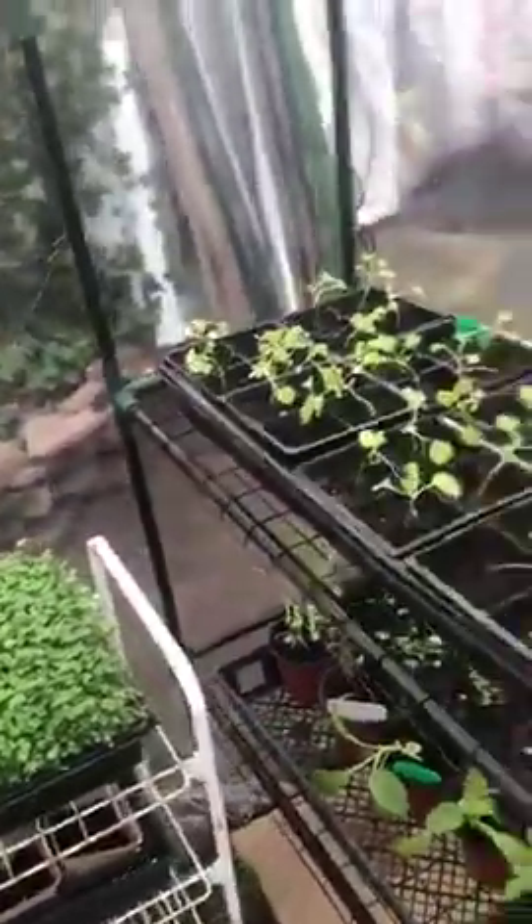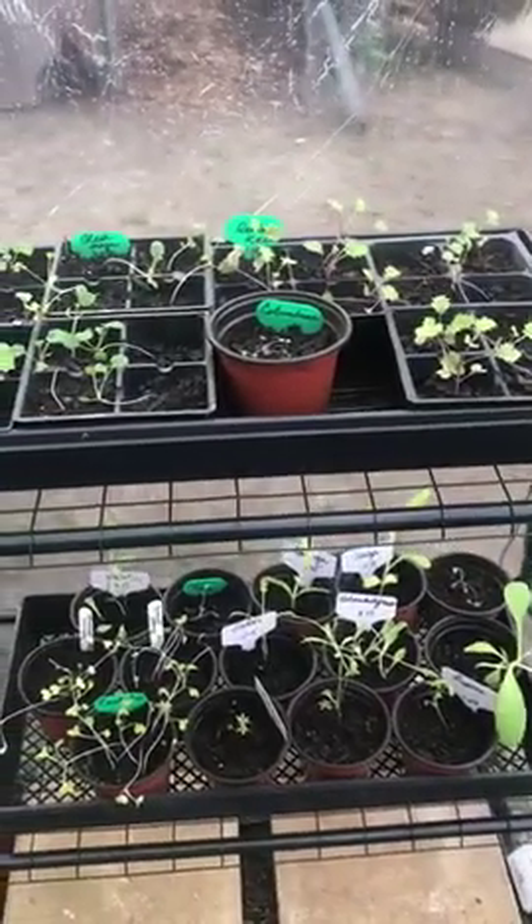So that is it for now — that is a tour around the greenhouse. Just thought you might want to see what's growing. Signing off for now.